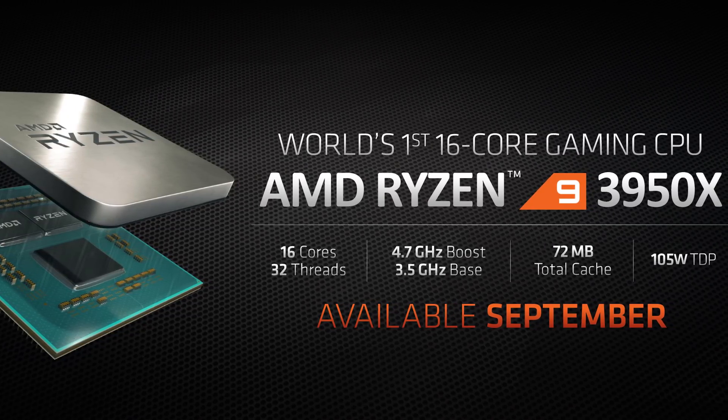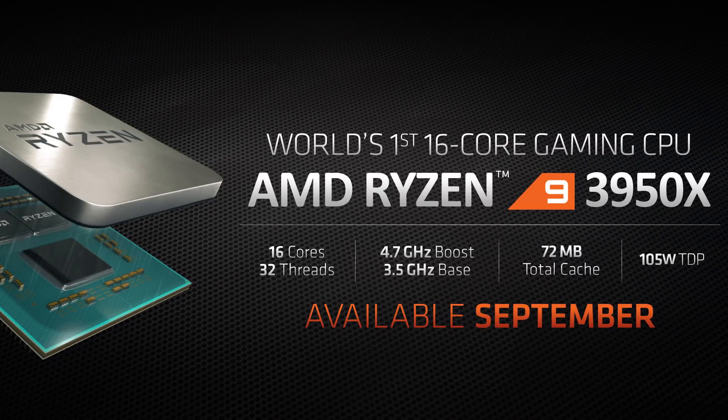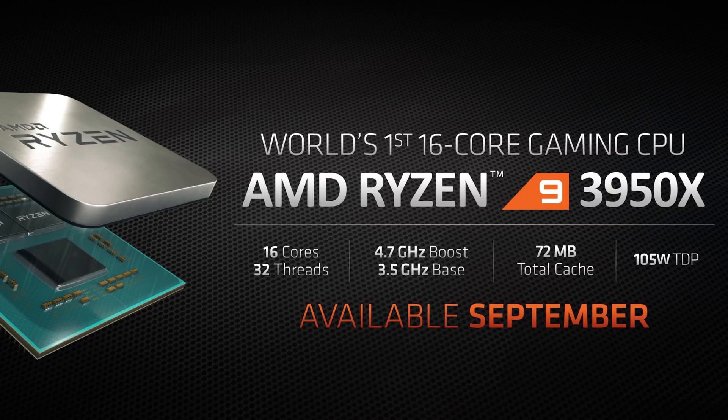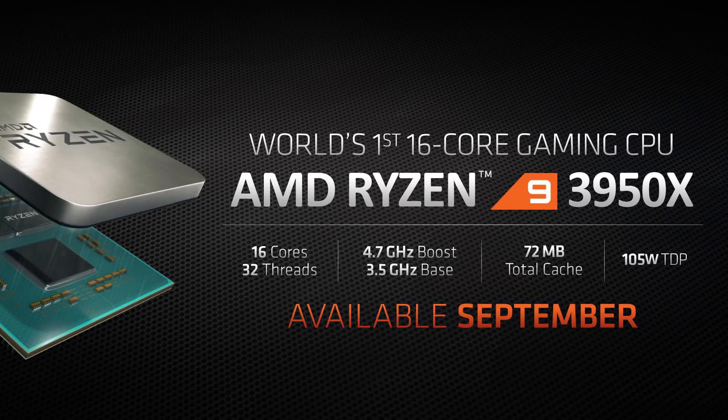TDP isn't a great metric for comparisons here because all of the 3800X, 3900X, and 3950X are sitting at 105W, so we'll have to wait for Steve's review to see real power consumption figures. AMD didn't reveal pricing information during the tech day, instead leaving that for the live stream. We made this video before the live stream, so most of you will probably already know what the 16-core will cost. We'll leave a pinned comment below with the details.